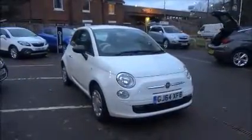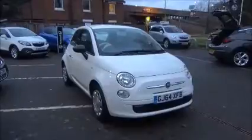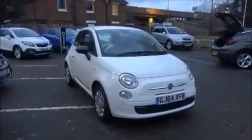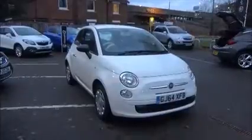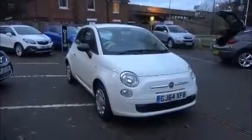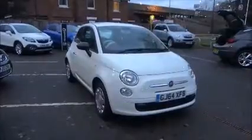This car was registered October 2014 and as you can see is on the 64 plate. This car has a warrantied mileage of 12,641 miles, and has a CO2 figure of 113, which equates to a road fund licence fee of £30 annually.